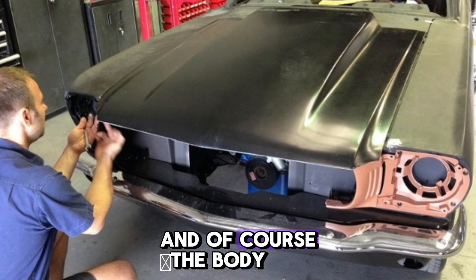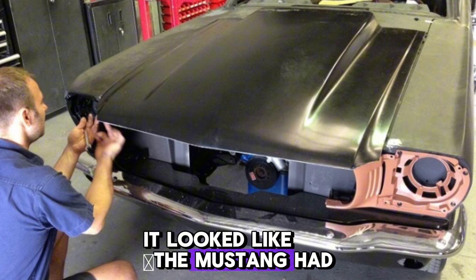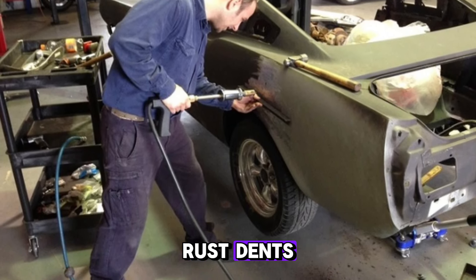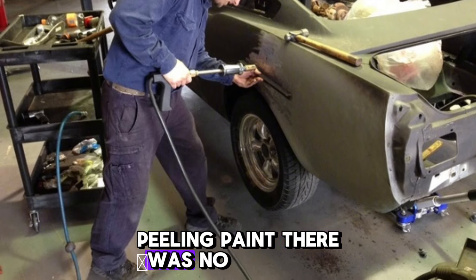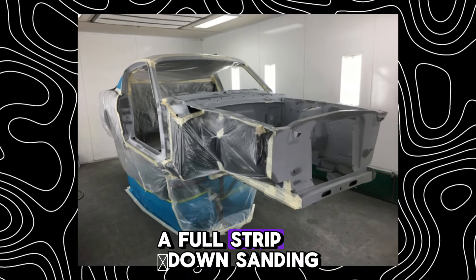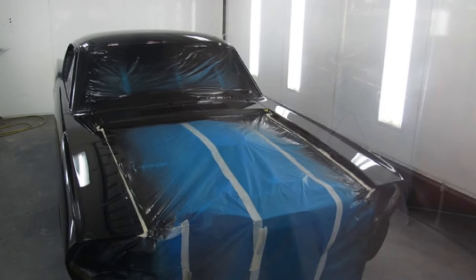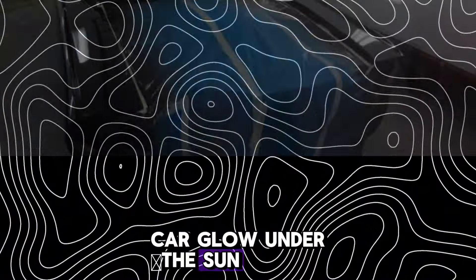And, of course, the body. It looked like the Mustang had been left outside for all those 30 years. Rust, dense, peeling paint. There was no room for compromises — a full strip-down, sanding, priming, and a fresh coat of paint. Deep black metallic with a hint of blue. A color that made the car glow under the sun.